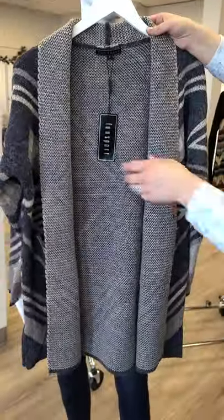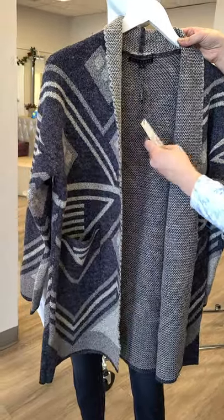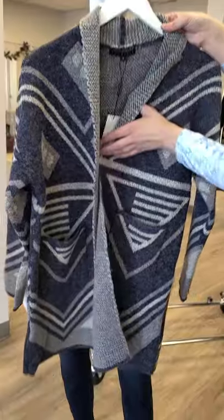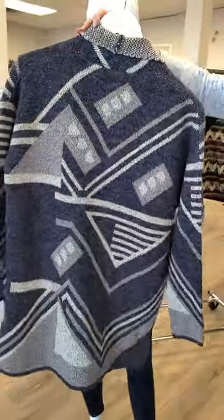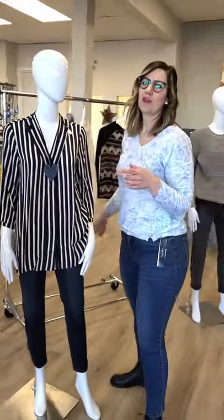We've also got a really cute coat here from Fun Sport — again navy in color, sizes small through extra large, $107. You've got pockets and some nice designs going through the back. Again, really lightweight. With the mild weather we've been having, a lot of people have been wearing these as actual coats outside with maybe a scarf just to break the wind. It's been really nice weather — we cannot complain.